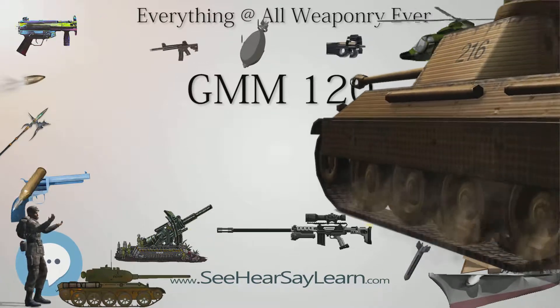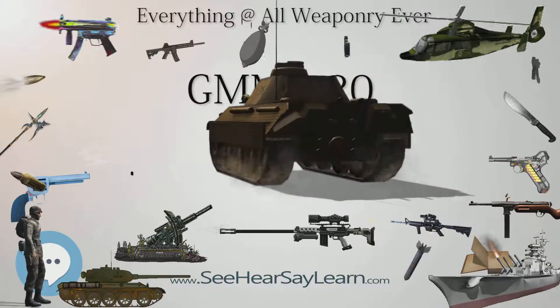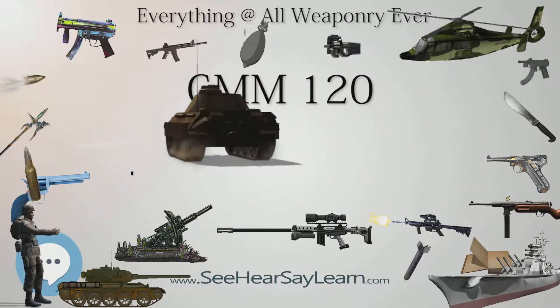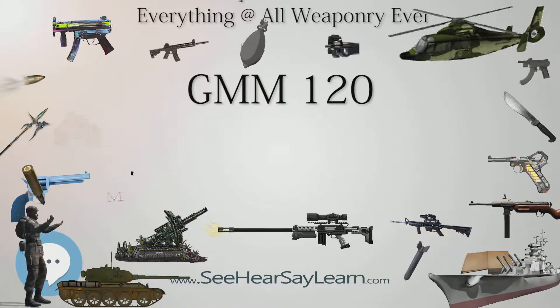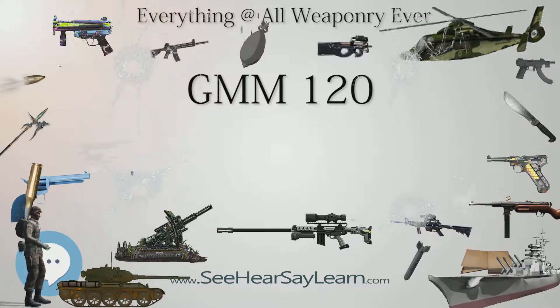Specifications: Diameter 120 mm. Caliber 120 mm. Effective firing range: 8 km (5.0 miles). Guidance system: GPS/Laser guided.